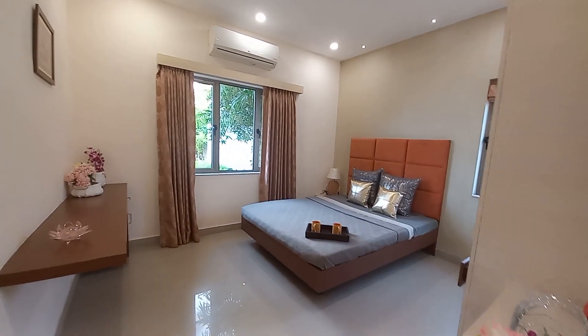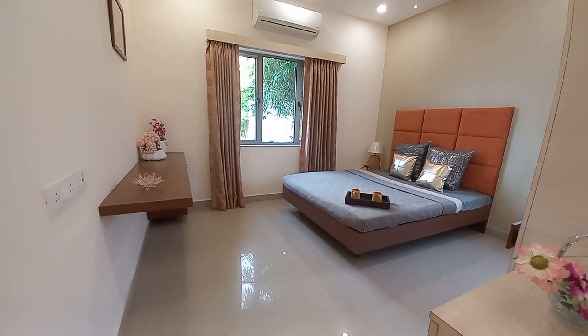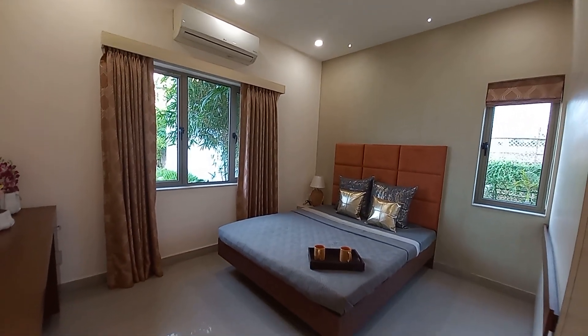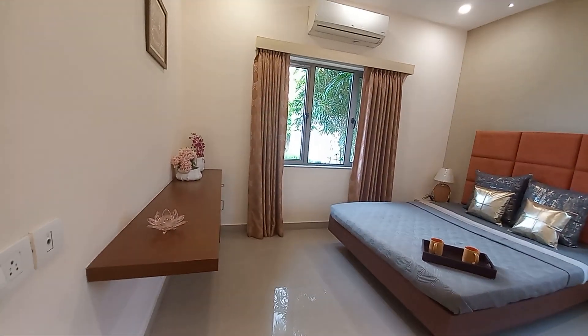This is the bedroom space with a size of approximately 14.5 feet by 12.9 feet — a huge bedroom space with windows on both sides for the best cross ventilation and maximum utilization of sunlight.